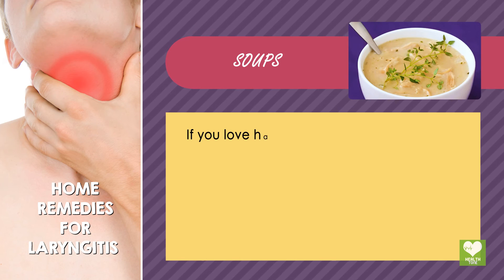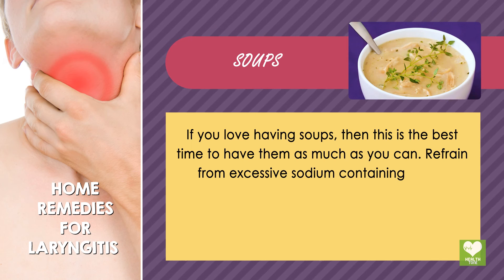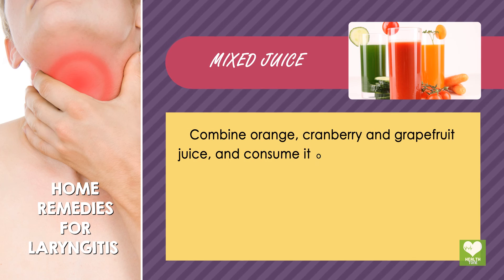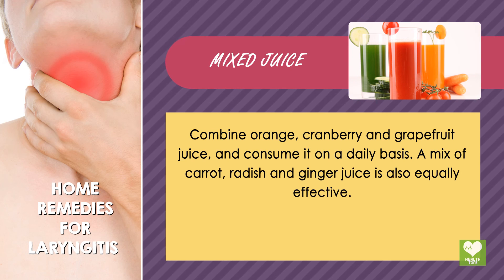Soups: If you love having soups, then this is the best time to have them as much as you can. Refrain from excessive sodium-containing soups. Mixed juice: Combine orange, cranberry, and grapefruit juice, and consume it on a daily basis. A mix of carrot, radish, and ginger juice is also equally effective.